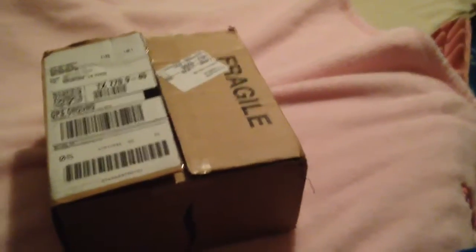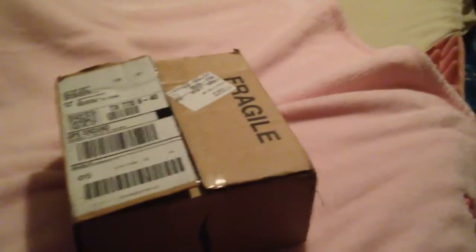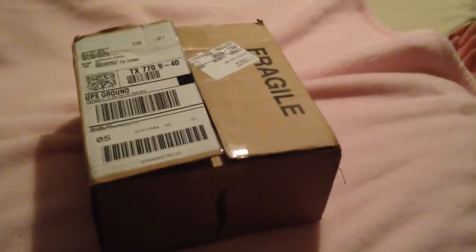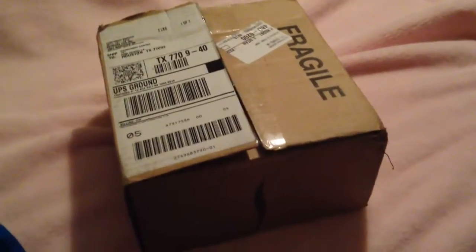Hi guys, I am doing a quick box opening. I actually got a couple packages — one is my Sephora stuff and the other is the reborn that I was expecting, Brayden Russell. I decided to do separate videos.